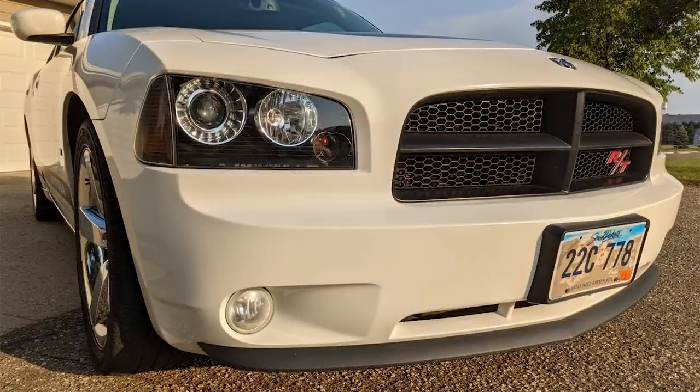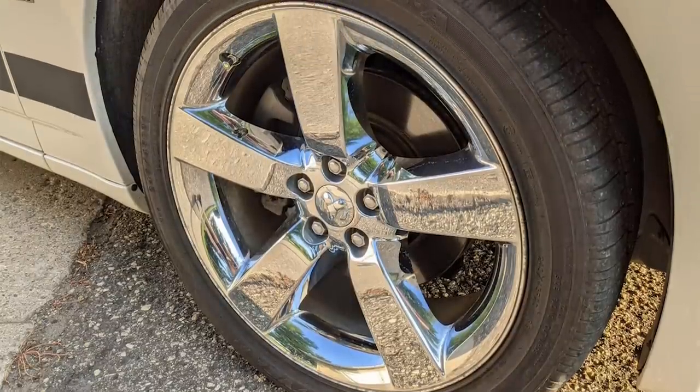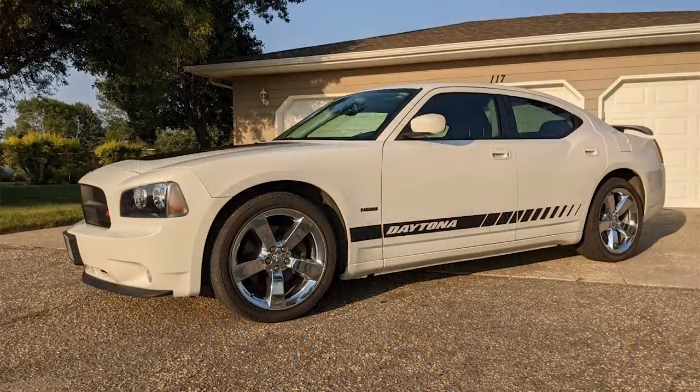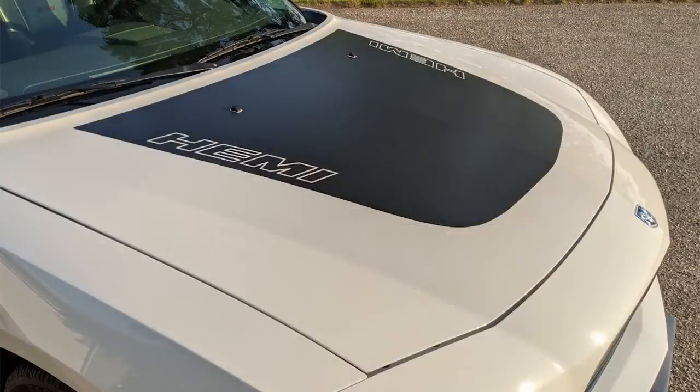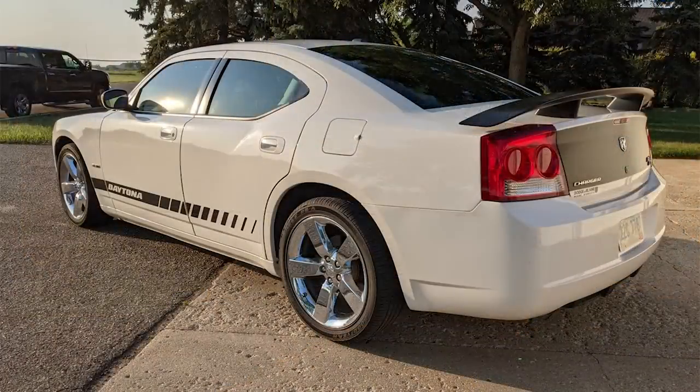MSRP was around $36,000. The Daytona models got a black honeycomb grille, front chin spoiler, 20x8-inch chrome-clad wheels, heritage red RT badging instead of the normal chrome ones, and a rear diffuser. Black decals were added on top of the stone white paint, like a Hemi hood decal, Daytona side strobe stripe running along the sides of the car, blacked-out deck lid, and a black spoiler.